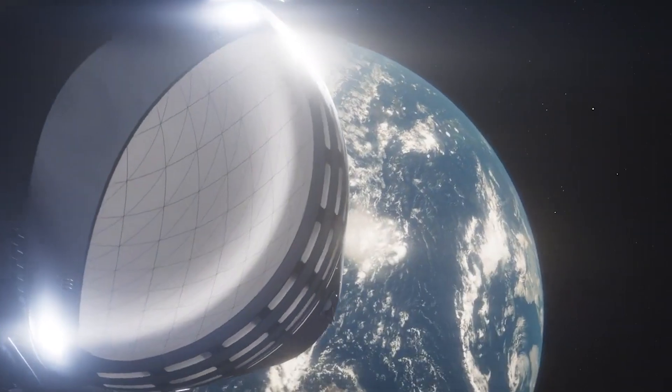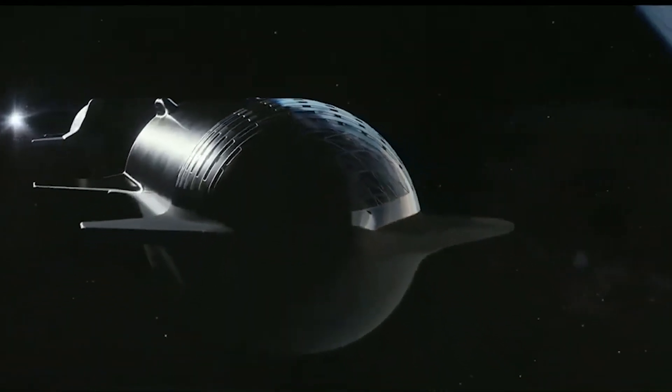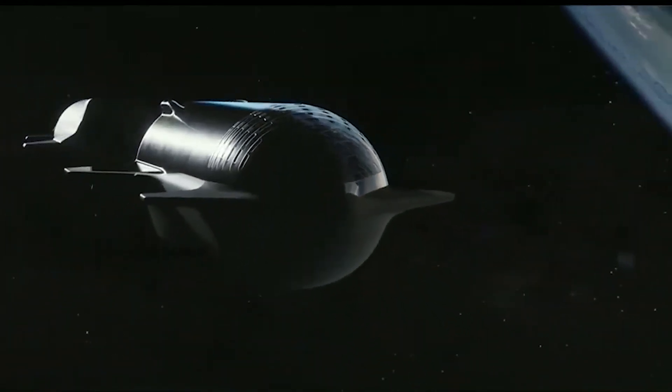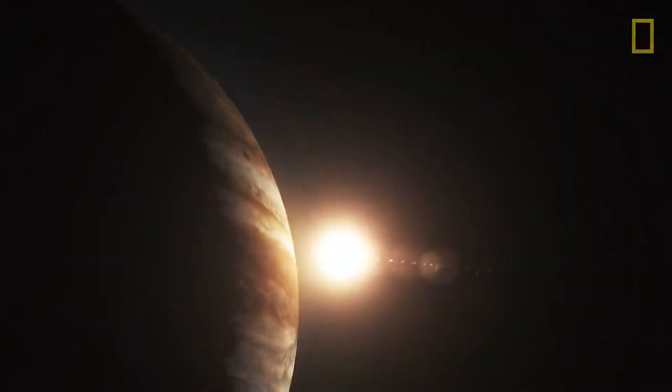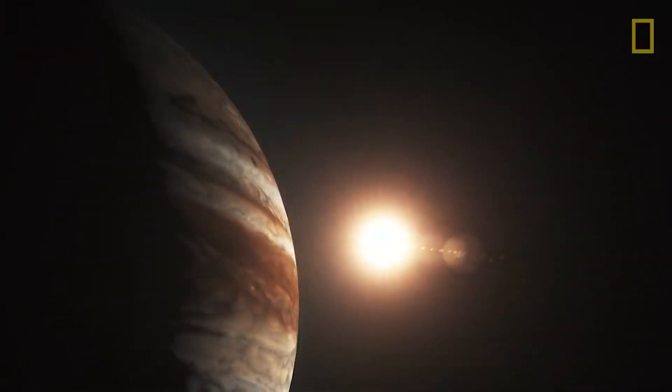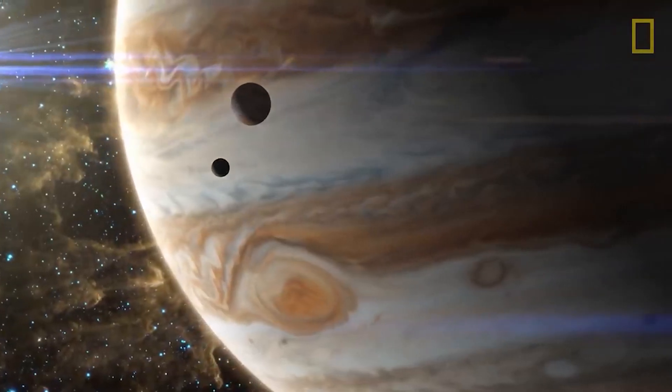Starship alone, however, is designed to be refilled in space, meaning it could transport mind-bogglingly huge payloads to hard-to-reach locales such as Jupiter and Saturn, or pretty much anywhere else around the Sun for that matter.